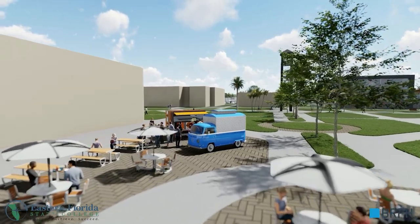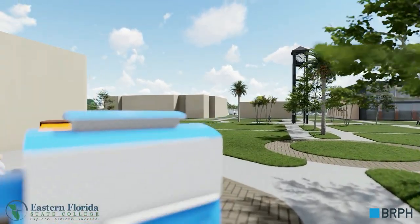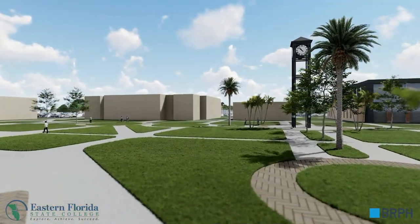Another quad area anchored by a clock will serve as a campus focal point and pay tribute to the campus's historical legacy.